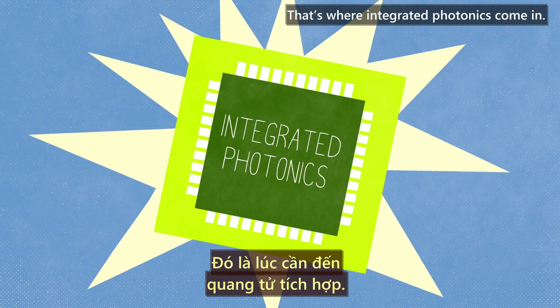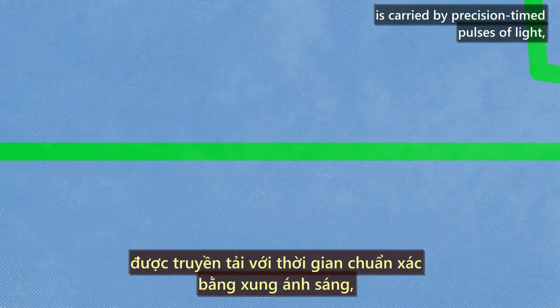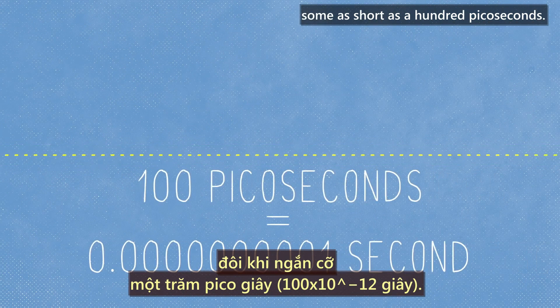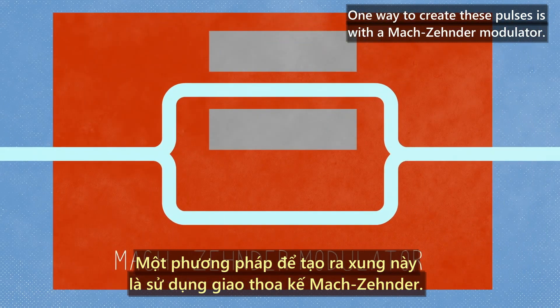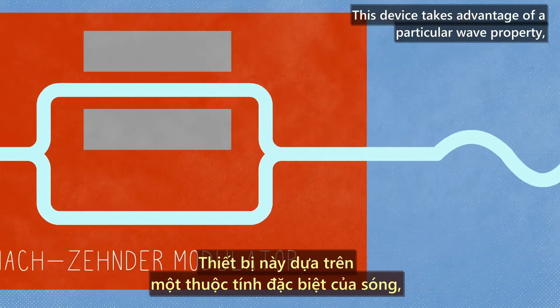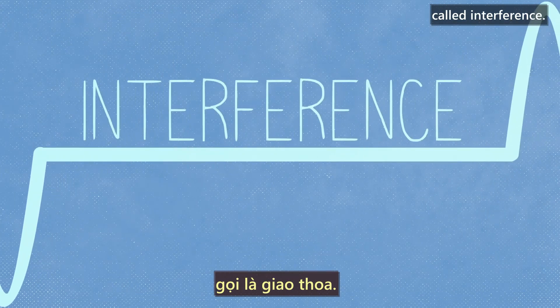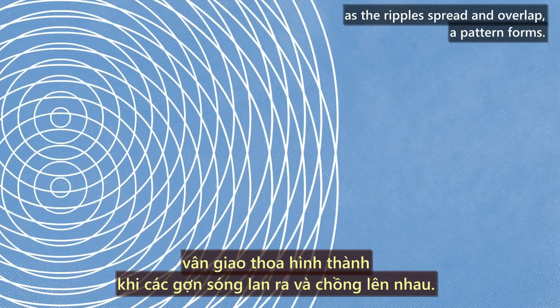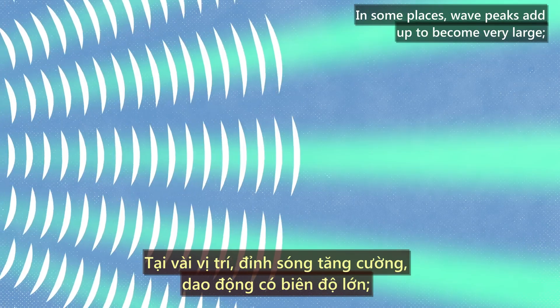That's where integrated photonics come in. The digital data of the Internet is carried by precision-timed pulses of light, some as short as 100 picoseconds. One way to create these pulses is with a Mach-Zender modulator. This device takes advantage of a particular wave property called interference. Imagine dropping pebbles into a pond — as the ripples spread and overlap, a pattern forms.